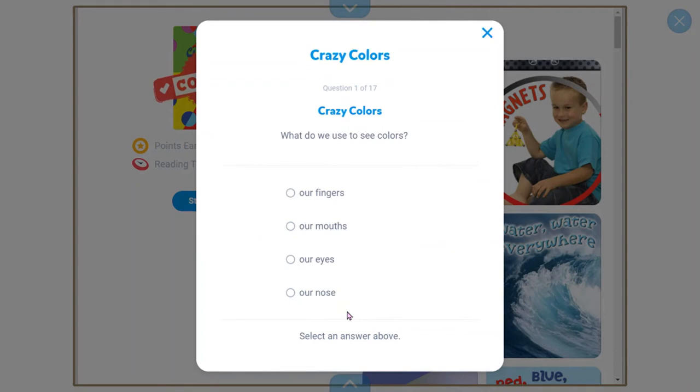What do we use to see colors? Our fingers, our mouth, our eyes, our nose? Our eyes is the correct answer. How do colors help us? They help us describe things — that's correct. What does ripe mean? Ready to eat — that's correct. What color do we use for hot? Red. Red means hot, blue means cold.